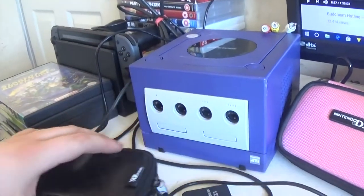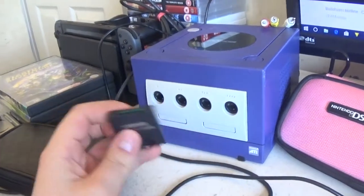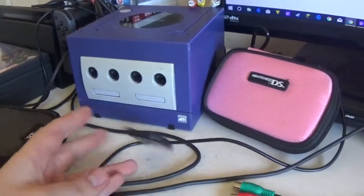Anyways, this GameCube didn't come with its own memory cards, so I have to buy one on Amazon. It's like 10 quid each, so that's not bad.